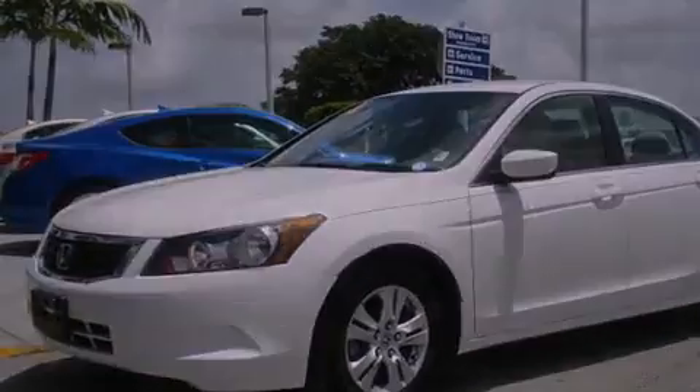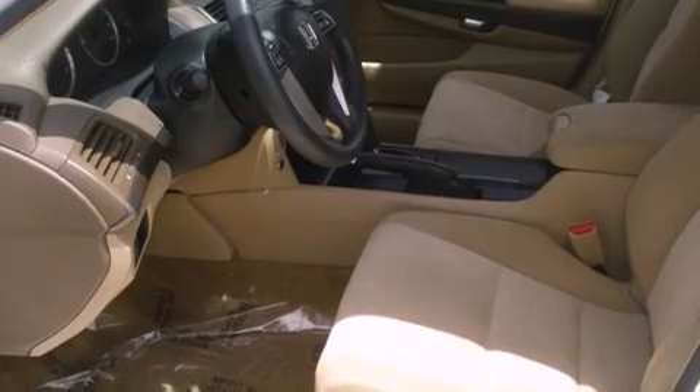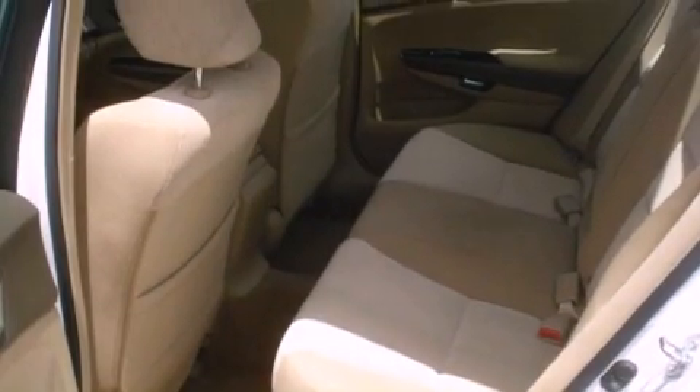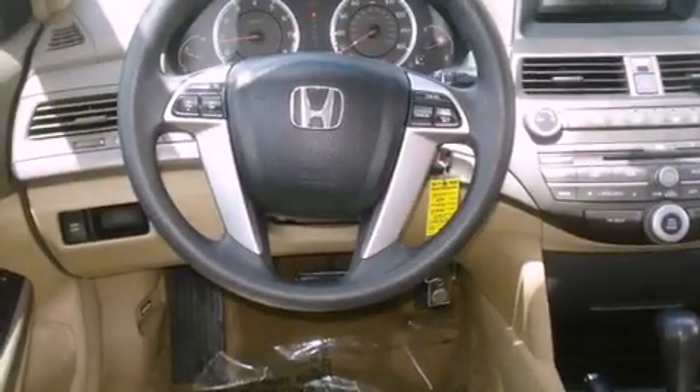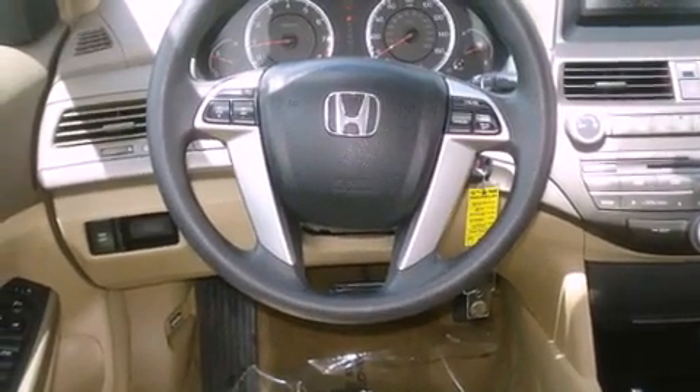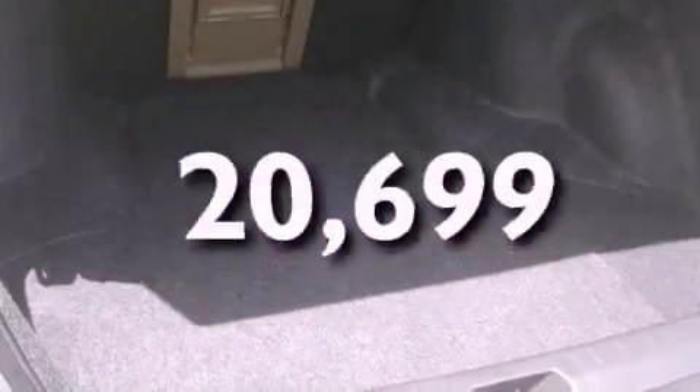Its top features include a power driver's seat, cruise control, a rear window defroster, an electronic throttle, a security system, a low tire pressure indicator, a stability control system, disc brakes with an anti-lock braking system, a remote entry system, and this vehicle has fewer than 21,000 miles on the odometer.